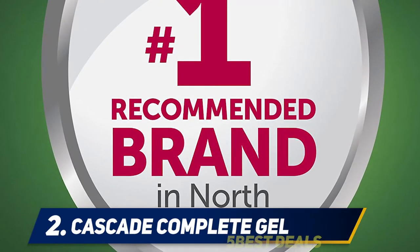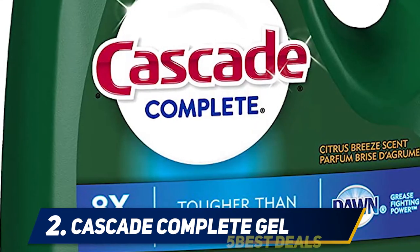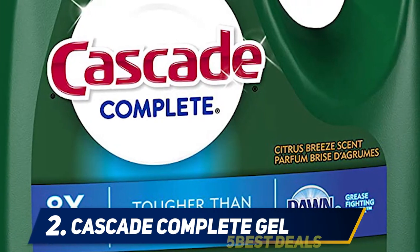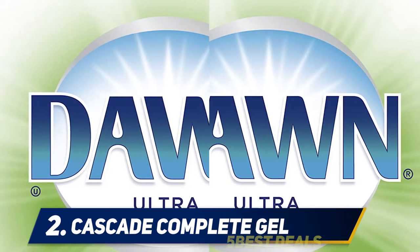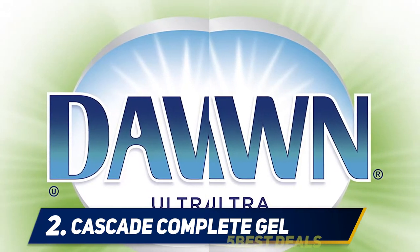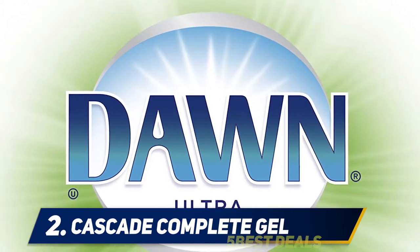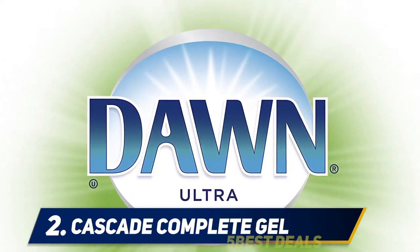Coming in at number two: Cascade Complete Gel. If you have been bothered with smelly dishwashers, the Cascade 75-oz gel dishwasher cleaner is your power-packed smell fighter. The cleaner has been created with some of the toughest ingredients to clean off food remnants from your dishwasher. If gel is not your thing, you can try out the action packs, which are easy to use compared to the gel. With the Cascade gel dishwasher, you do not require a pre-wash.